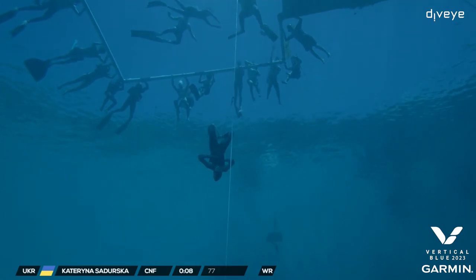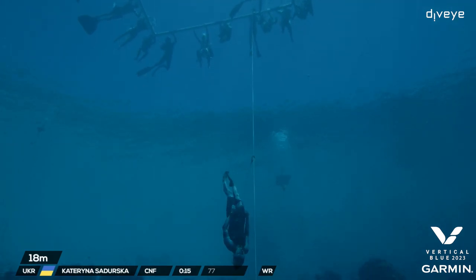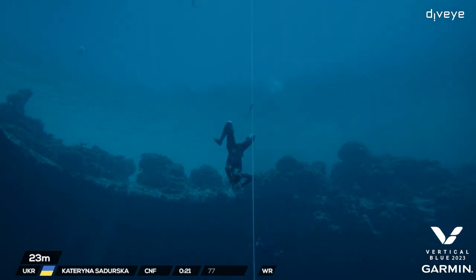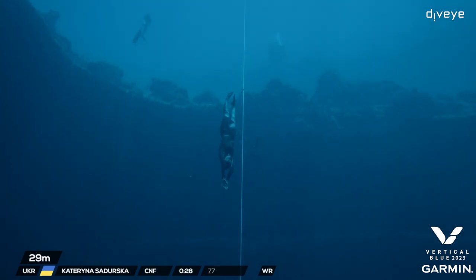A little bit of a dolphin kick about after the arms straight there on the glide. Let's go, Kate. Ten meters. Come on, let's have it. Bottom of the line for me here.